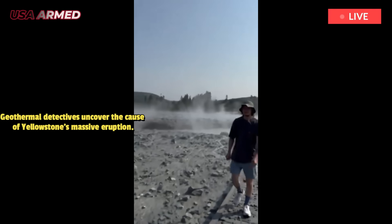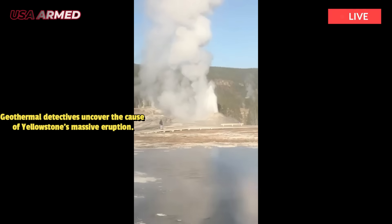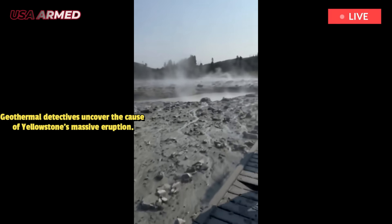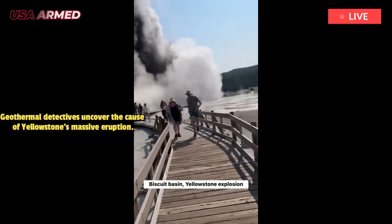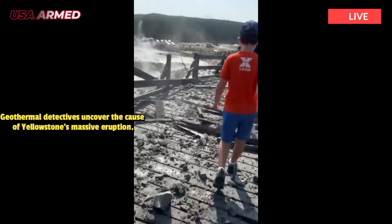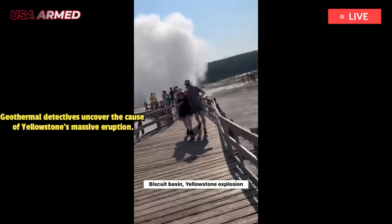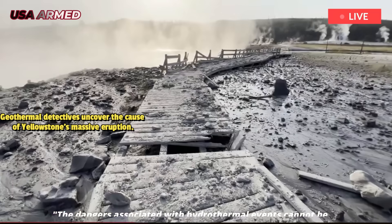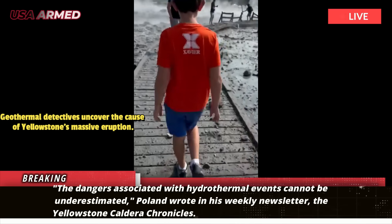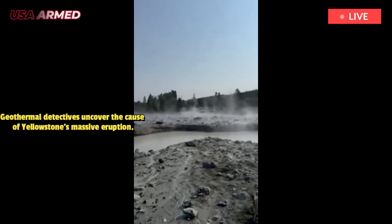The park needs to understand what happened before it can rebuild or allow visitors back. Poland and other researchers are unsure whether this was an isolated incident or something larger. The dangers associated with hydrothermal events cannot be underestimated, Poland wrote in his weekly newsletter, The Yellowstone Caldera Chronicles. The July 2024 event at Biscuit Basin ejected boulders large enough to destroy sidewalks as visitors scrambled for safety.